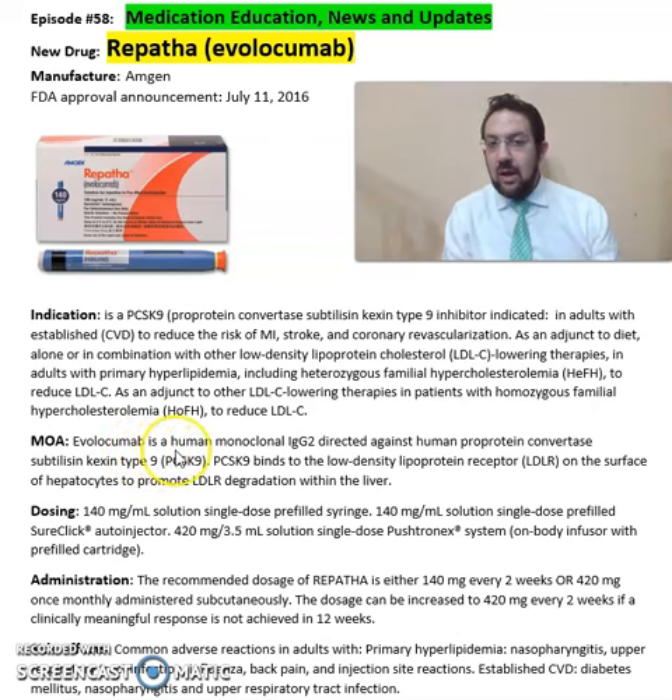Evolocumab or Repatha is a human monoclonal IgG2 directed against human proprotein convertase subtilisin kexin type 9. PCSK9 binds to the low-density lipoprotein receptor on the surface of hepatocytes to promote LDL-R degradation within the liver.